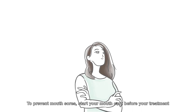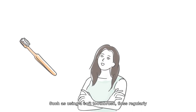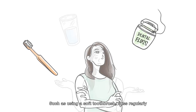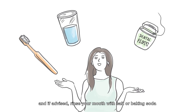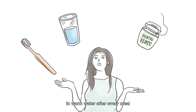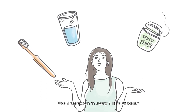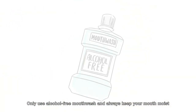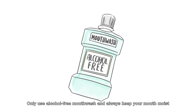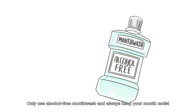To prevent mouth sores, start your mouth care before your treatment, such as using a soft toothbrush. Floss regularly, and if advised, rinse your mouth with salt or baking soda in warm water after every meal — use one teaspoon in every one liter of water. Do not use salt if you have any mouth sores.